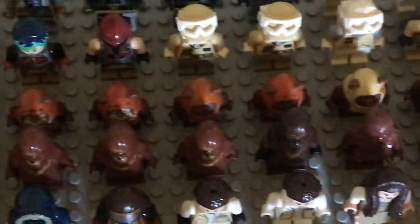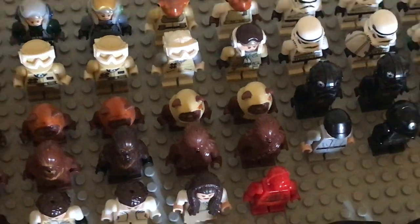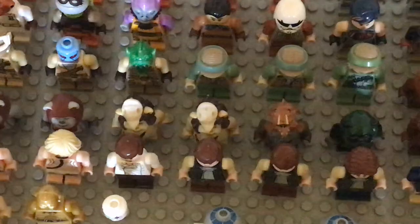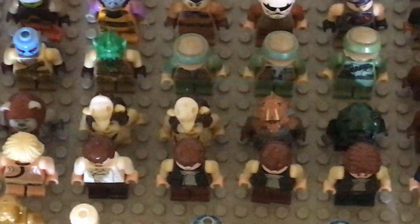And then we have a bunch of Ewoks. We have four Wickets — two newer versions and two old ones. Those two are some more Ewoks. I think that one's name is Paploo — kind of funny. A couple of Chief Chirpas and then a few more Ewoks. I don't remember all of their names, but I think those guys are the Shamans or Medics or something like that.